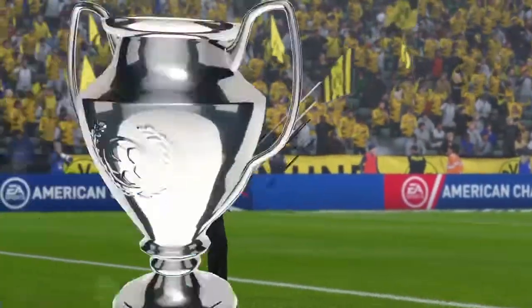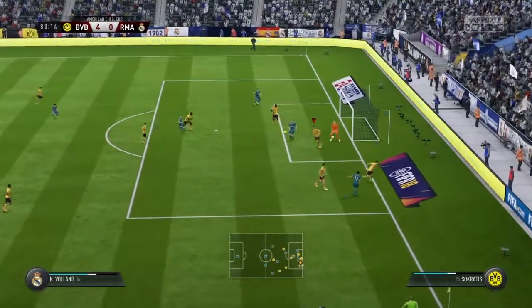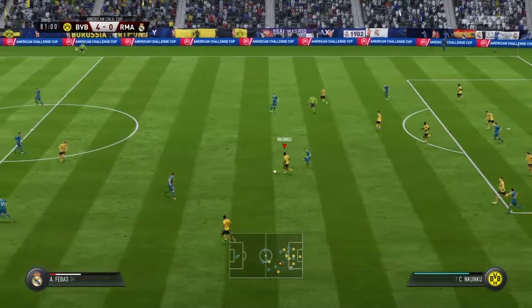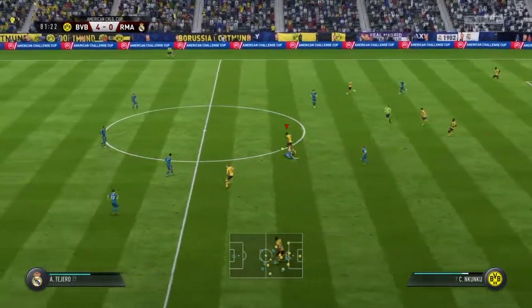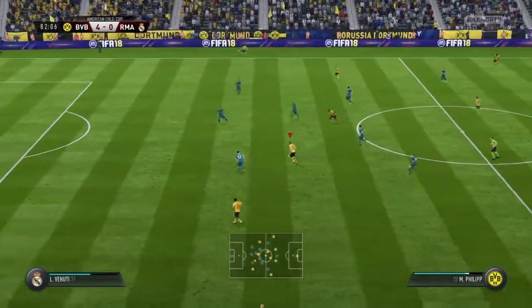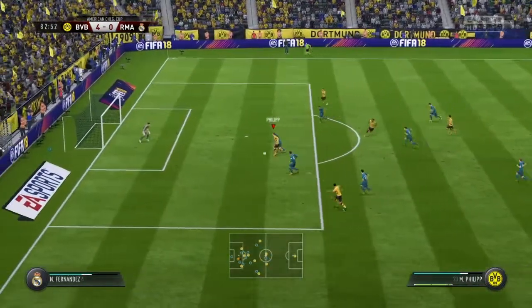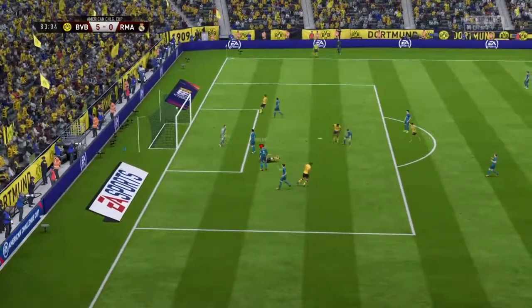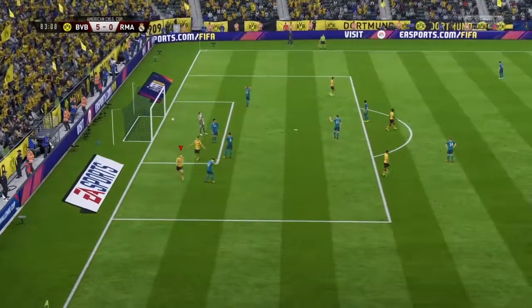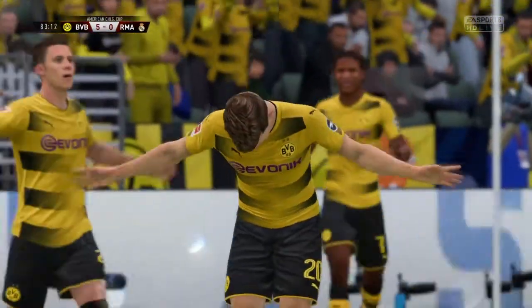He's got to make a change, this manager. Goalkeeper opts to punch. Maybe the counter-attack is on here. Filip. Depay. Here's an opportunity, maybe. And now the shot! Nice goal! Well, he's not far out, but you've got to be on your toes in these circumstances. And he was.